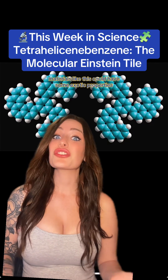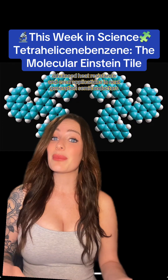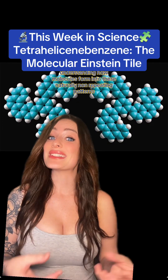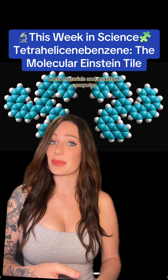Aperiodic materials like this could have some exotic properties, such as unique optical behaviors, advanced heat resistance, and even applications in next-generation semiconductors. Understanding how molecules form into these naturally non-repeating patterns could lead to breakthroughs in photonic materials, metamaterials, and quantum computing.